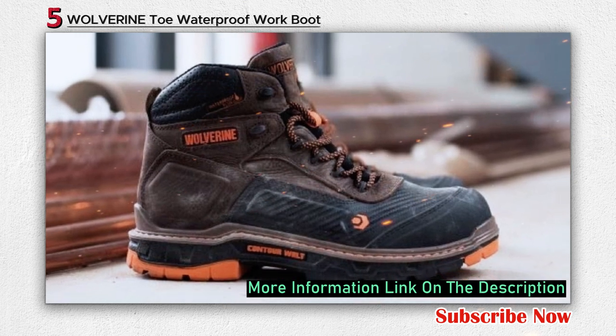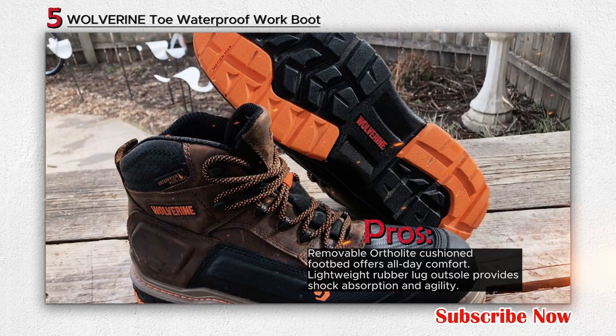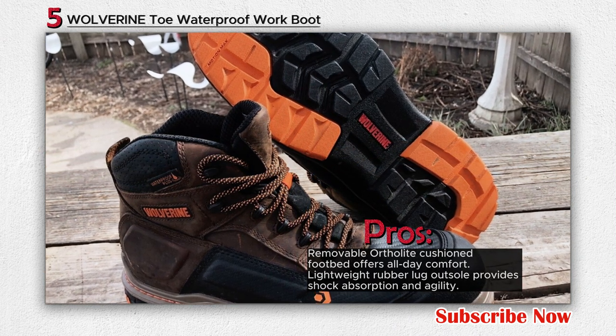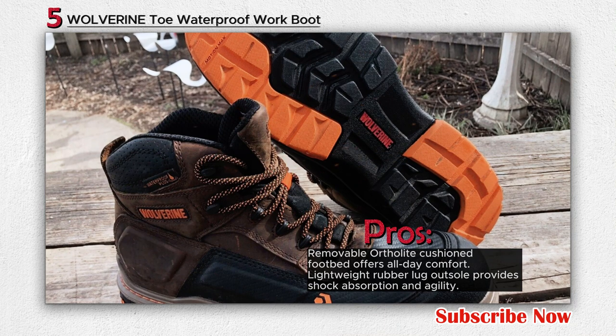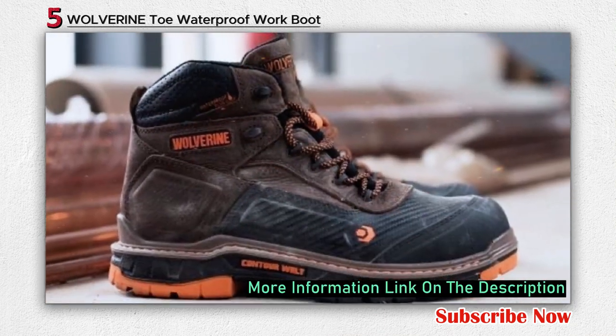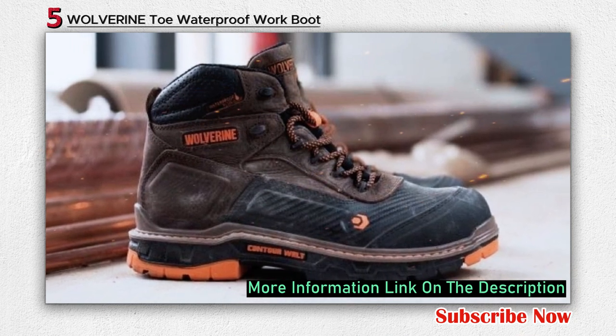Constructed with a 100% leather upper, the boot incorporates an abrasion-resistant toe for durability. The mid-cut design with a 5-inch shaft offers ankle support without sacrificing mobility. The rubber sole provides reliable traction and stability on various surfaces. The boot's lightweight rubber lug outsole ensures agility while delivering shock absorption to keep you comfortable and well-protected during long hours on your feet.